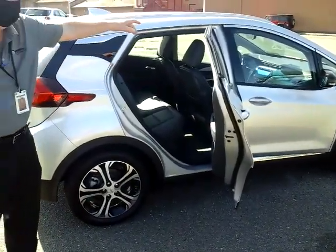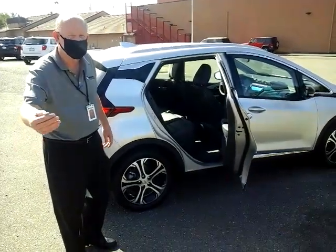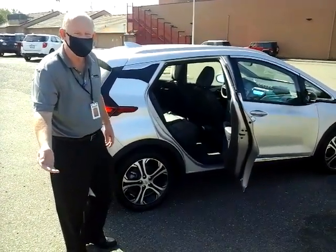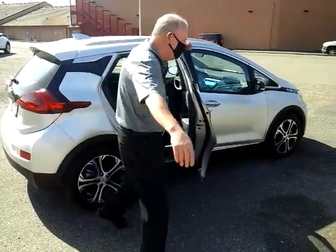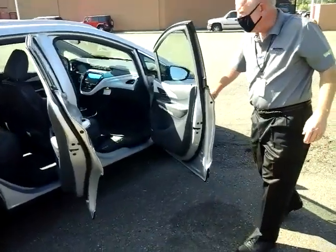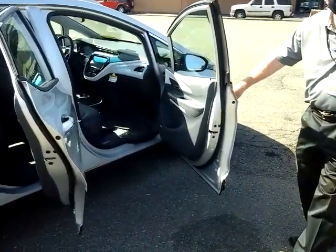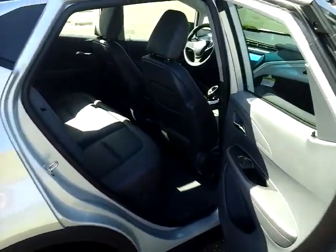We do have seating for 5, and it includes the Premier outboard heated seats in the rear in addition to those in the front — convenient but also helpful for saving your charge, as it's a much more efficient way to warm up passengers. This Premier model also features Bose speakers with the infotainment system and leather seating, providing very comfortable passenger capacity.